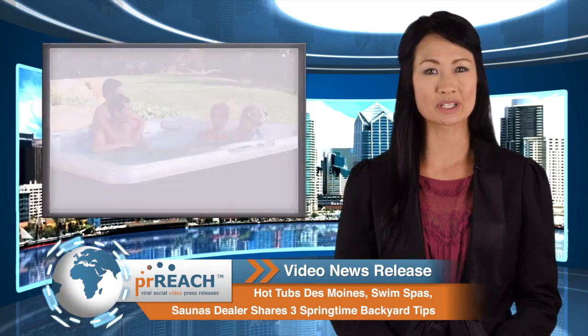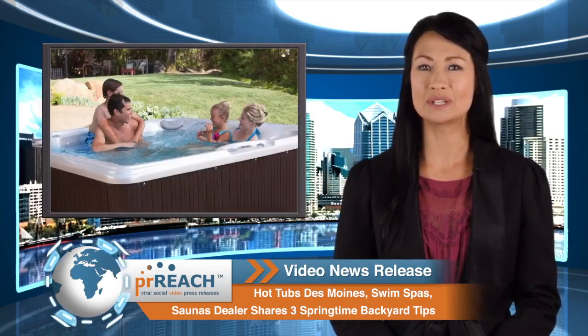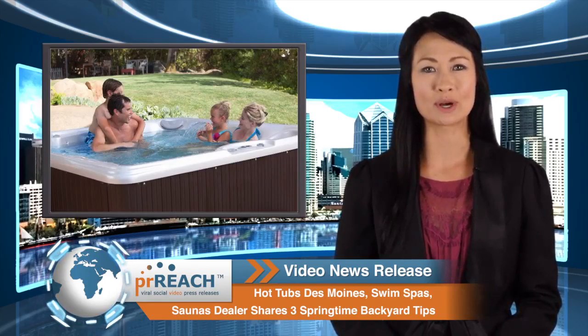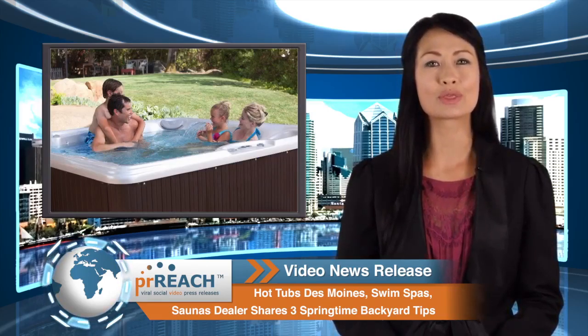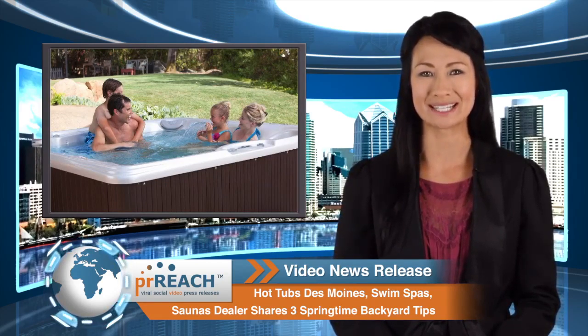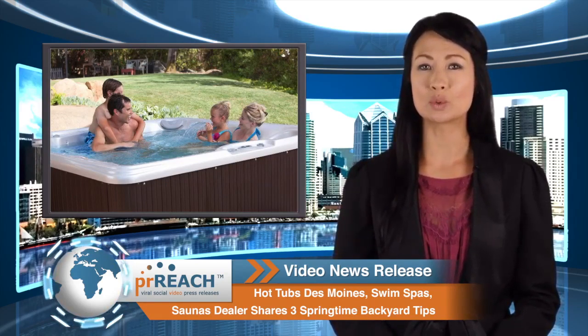Welcome to another PRReach.com video news release. In today's news, Hot Spring Spas of Des Moines, a hot tub dealer selling new and used hot tubs, portable spas, swim spas and saunas, publishes three ways to plan a better backyard entertainment area for springtime.